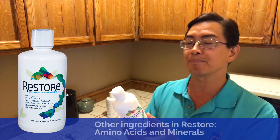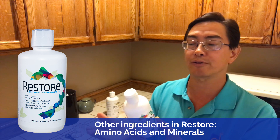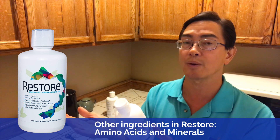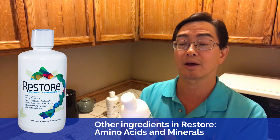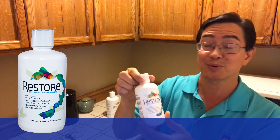There are some minerals in here — mostly amino acid minerals, possibly chelates — and some amino acids. A lot of these minerals are trace minerals like zinc, gold, and magnesium in very small amounts, just so you know what's in it.